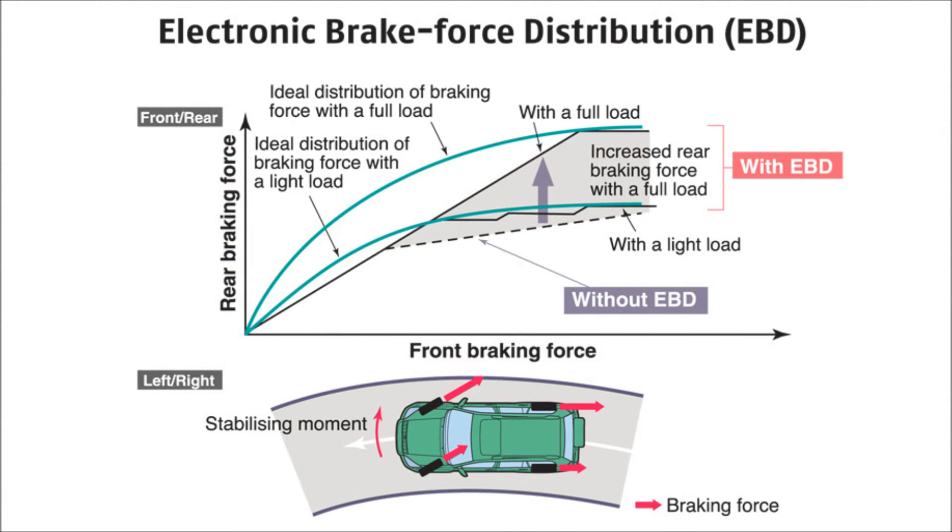Electronic Brake Force Distribution is a feature of the anti-lock brake system which helps make up for shifting weight under hard braking. It reduces brake pressure on wheels carrying the least amount of weight, helping your vehicle stay in control.